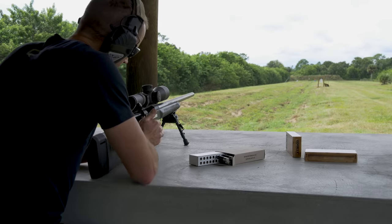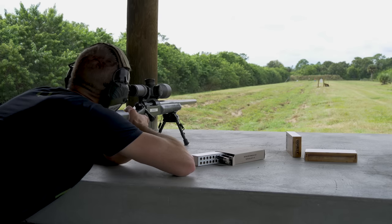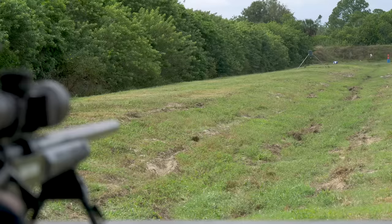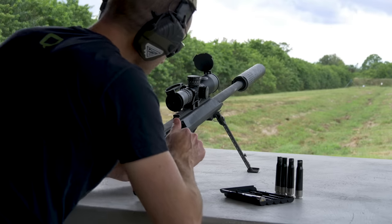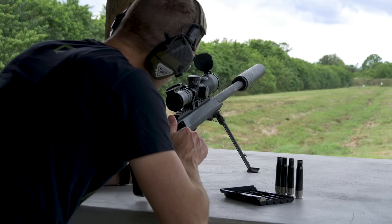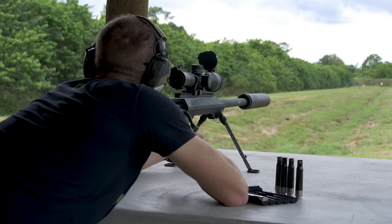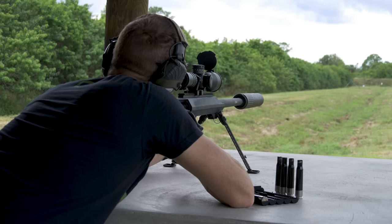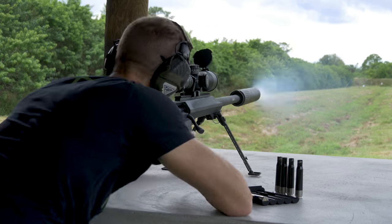Did get to shoot some of the polymer-based stuff — .338 Norma Mag. Shot some Tannerite out at about 300 yards, as well as a bunch of steel. Also shot a couple rounds out of the .50 cal suppressed. That thing kicks a lot.